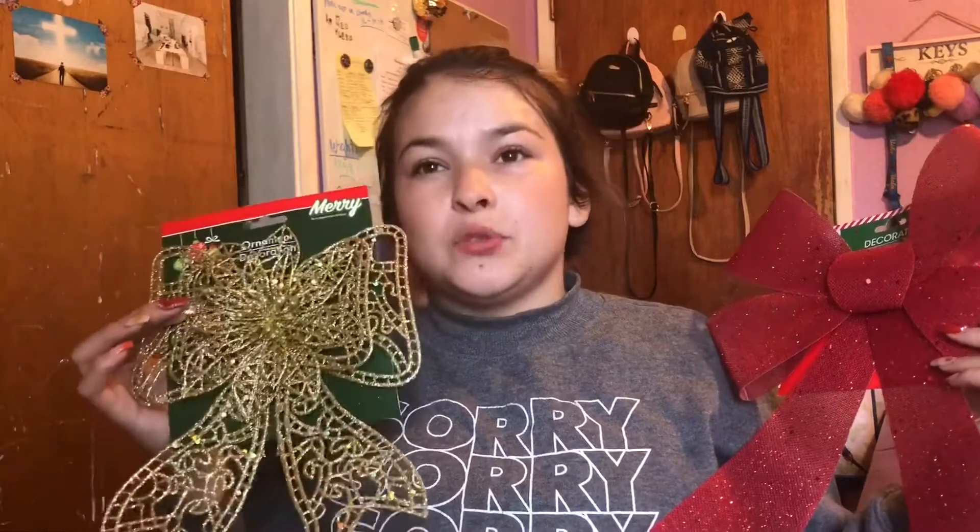I also got this one because I'm not sure whether to put this one or the other on top of the tree instead of a star. We'll see which one looks better — if we have less red I'll put this one on top, and if we have less gold I'll put the other one. I also got these jingle bells.